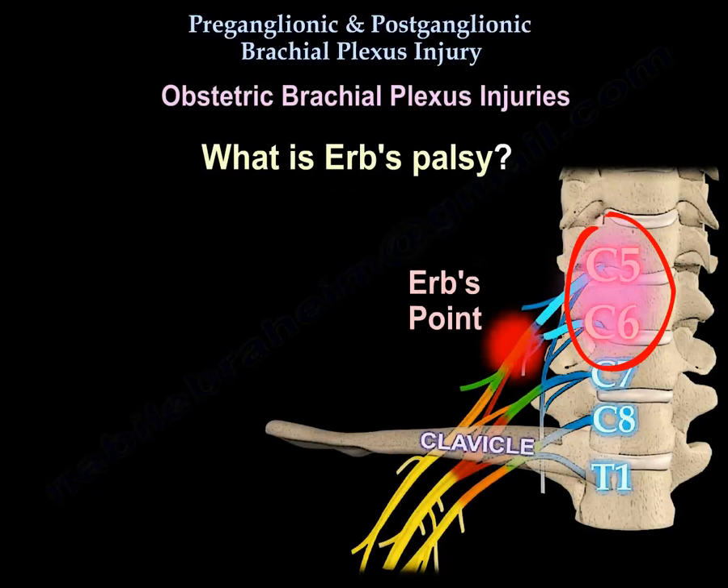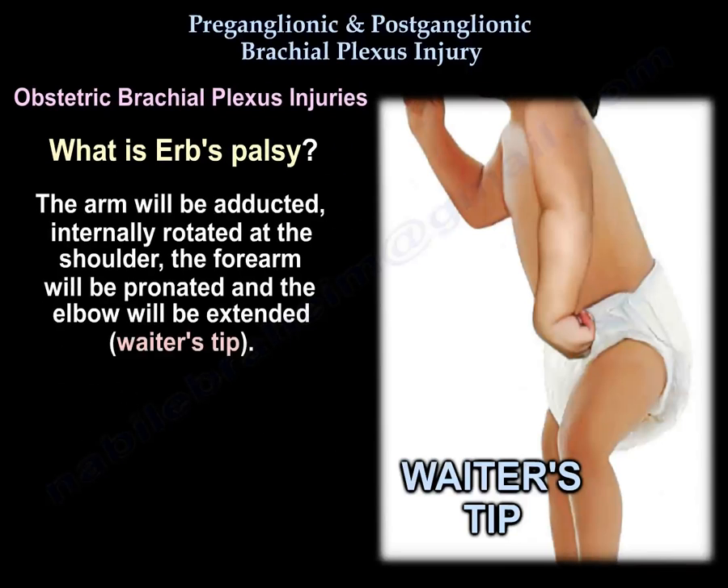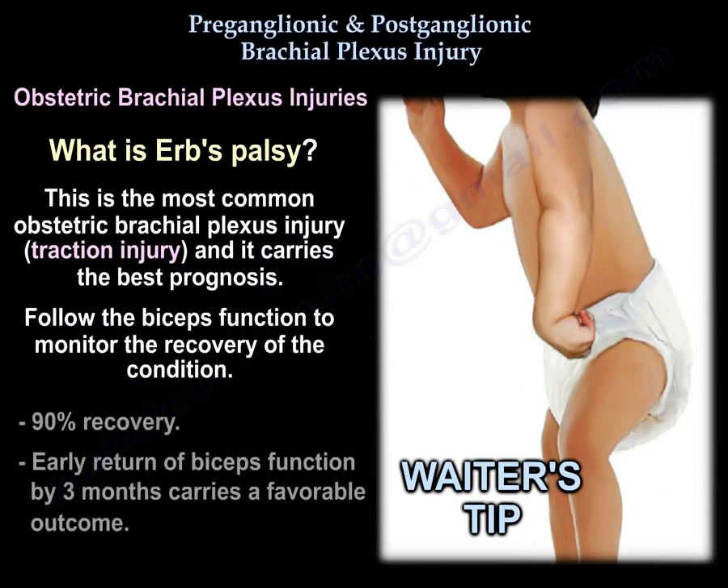Erb's palsy is an injury to the upper trunk, C5 and C6, with weakness of the deltoid, the rotator cuff, the elbow flexors, and the wrist extensors. The arm will be adducted and internally rotated at the shoulder, the forearm will be pronated, and the elbow will be extended — this is called the waiter's tip position. This is the most common obstetric brachial plexus injury. It is a traction injury and carries the best prognosis. Follow the biceps function to monitor recovery — 90% recovery is expected, and early return of biceps function by 3 months carries a favorable outcome.